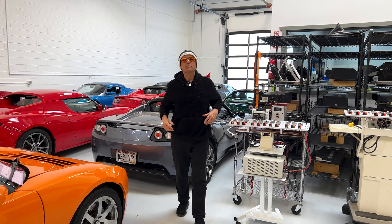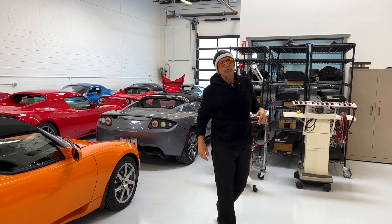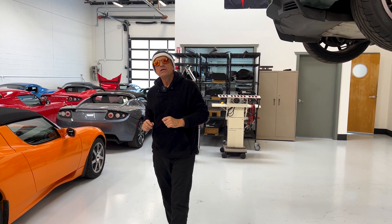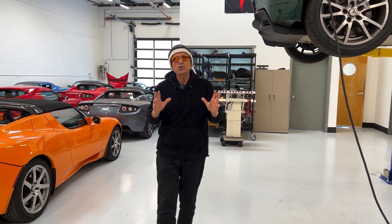Welcome back to Gruber Motor Company, I'm Pete Gruber. What we're going to present in this video is new information — a paradigm shift necessary when selling and valuing electric vehicles, since the old fossil fuel burner used vehicle valuation guidelines